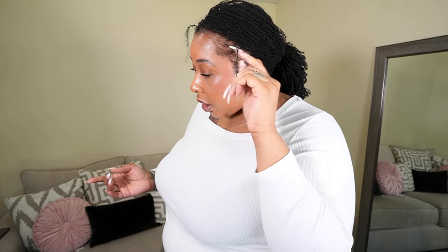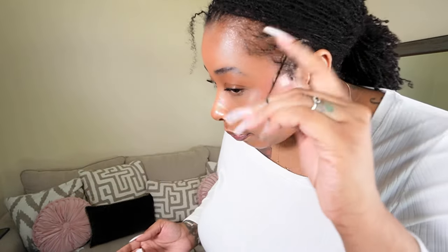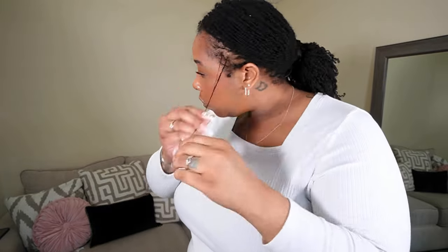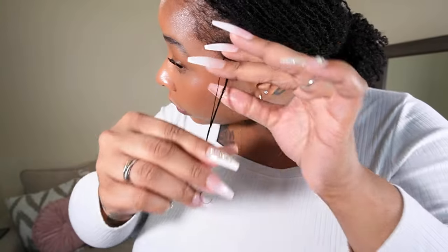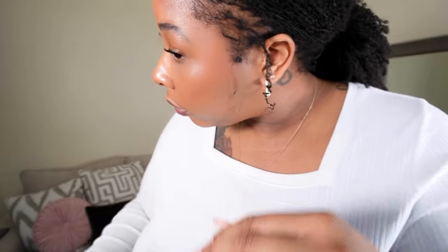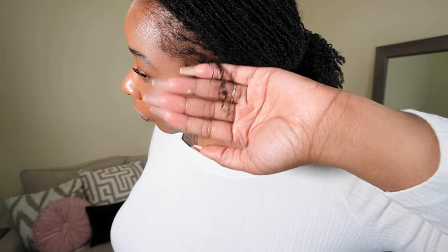As we run it through, we're just going to drag it down and go around my fingers like this.